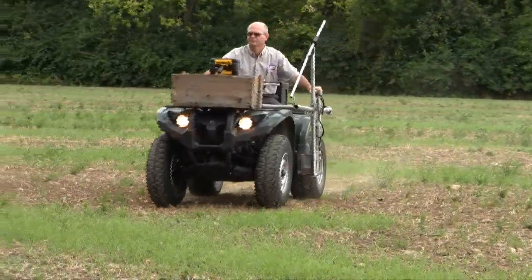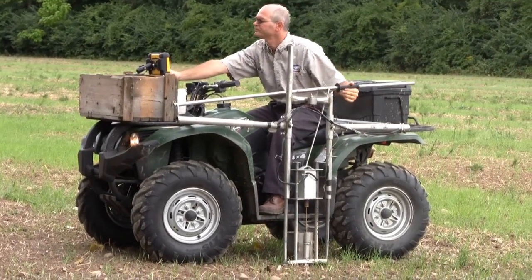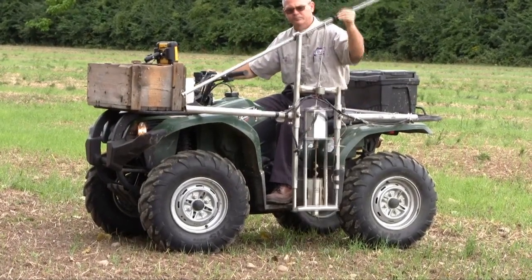So tell us a little bit about the Trimble Yuma and what type of features you like about this rugged computer? A lot of things — it's the ruggedness of it, the larger screen, obviously, that works very, very well with it, and the built-in GPS aspects.